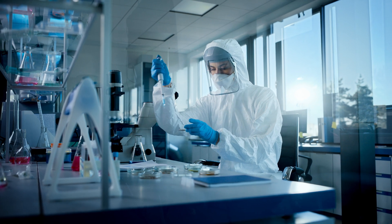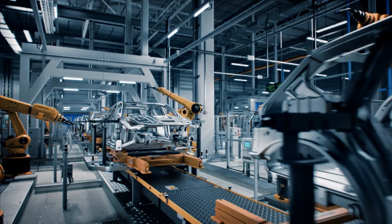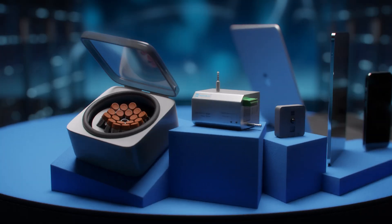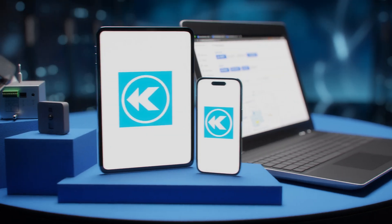Whether you're operating in pharmaceutical, aerospace, semiconductor, or automotive manufacturing, Canomax understands how much you've invested in your facilities, so we offer scalable and flexible turnkey monitoring solutions.